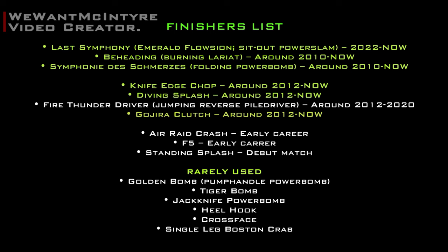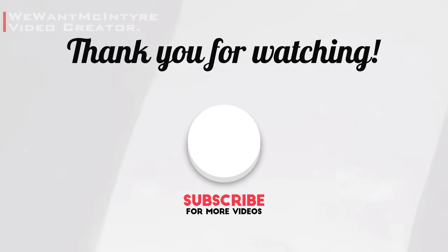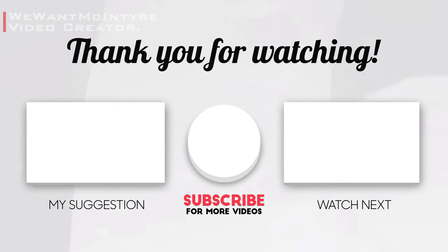I hope you enjoyed the video. Help my channel grow by leaving a like and a comment. Tell me in the comments who you want to see next. Use the middle button to subscribe, or watch more of my videos here. Remember to check the complementary info in the description, such as the full finishers list. Thank you very much.